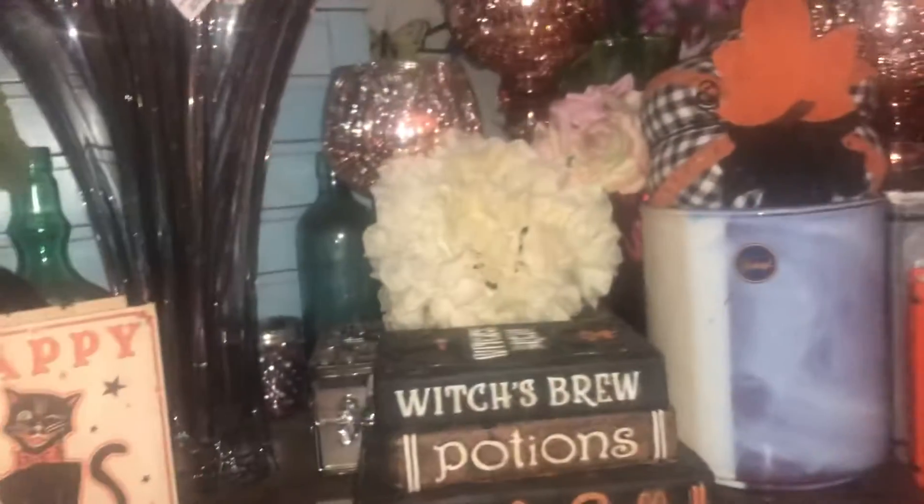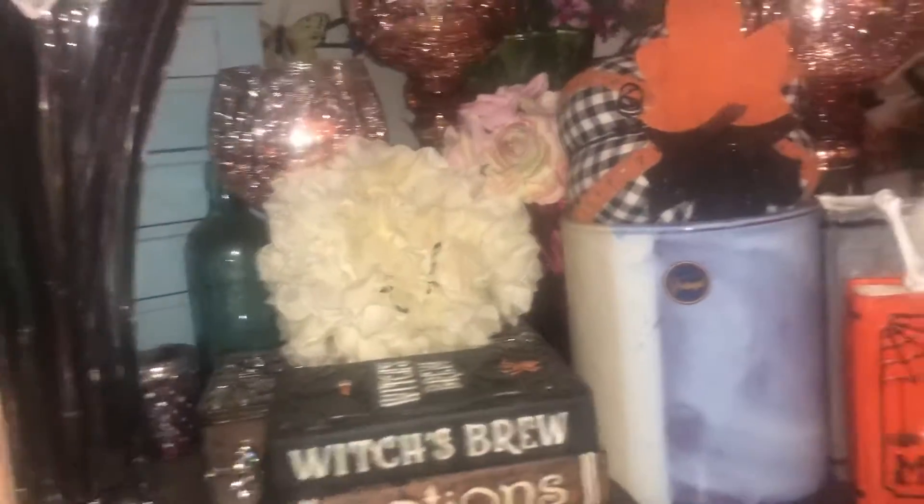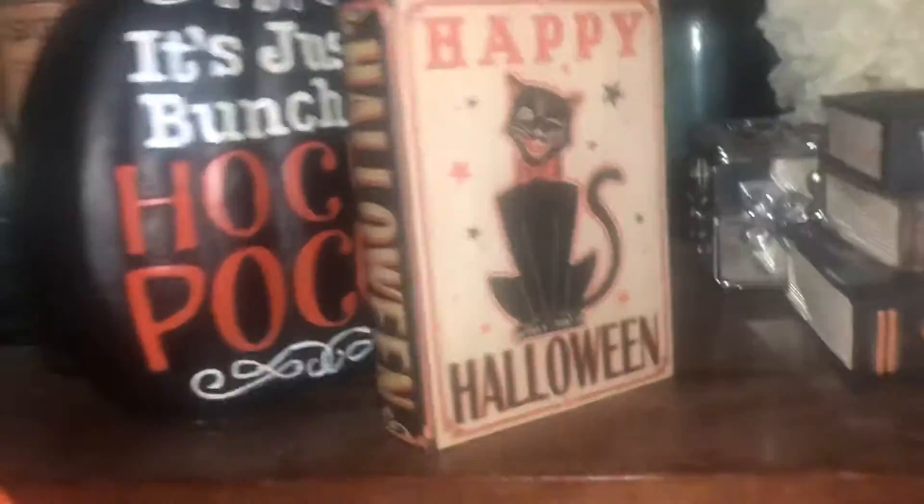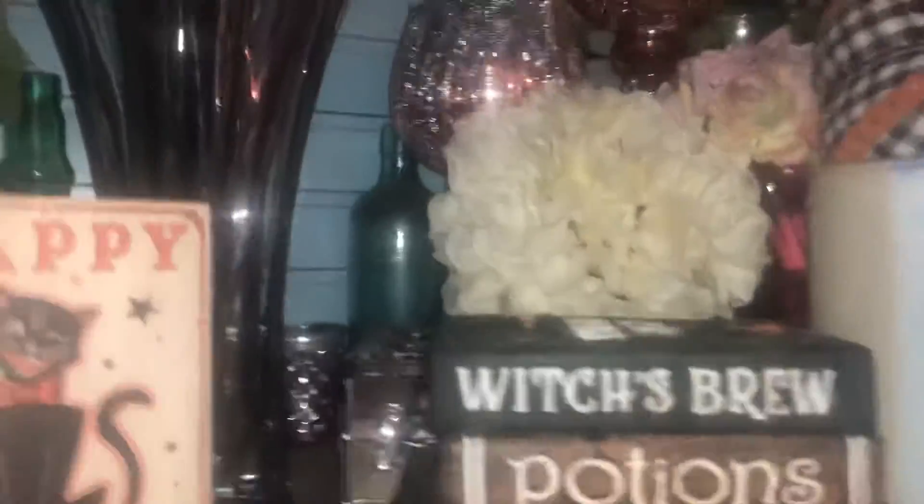I've kind of been out of it — kind of been in what you call depressed mode — and trying to get out of depressed mode. I was supposed to have just the roses in there, to the left, but anyways I'm going to go through this stuff and get it cleaned up.